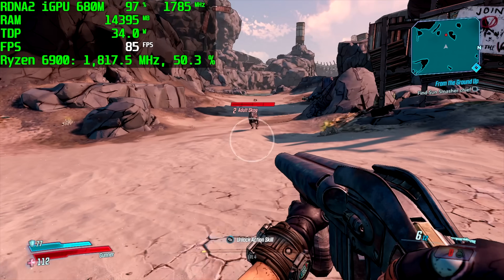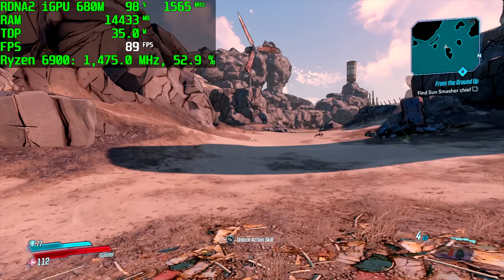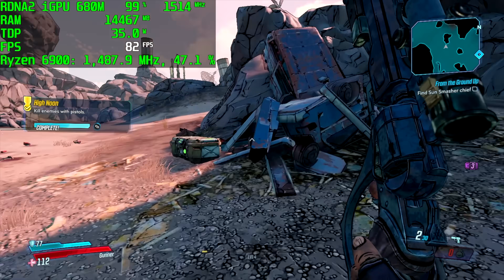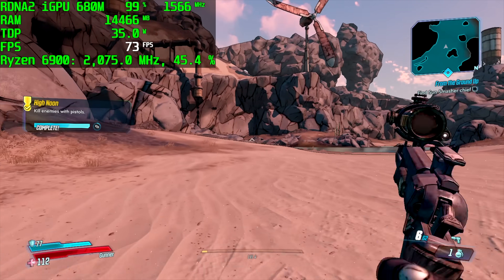Borderlands 3 is one of those games that has always given me issues on integrated graphics. I dropped it down to 900p low settings and we get an average of around 78 FPS, though it does fall below 60 occasionally when there are big explosions or a lot of particles on screen.